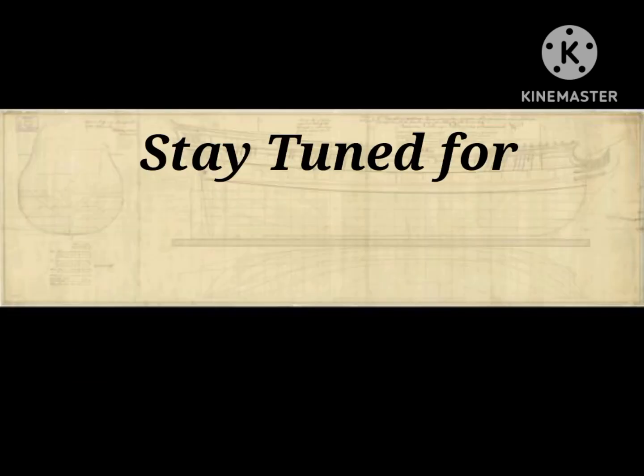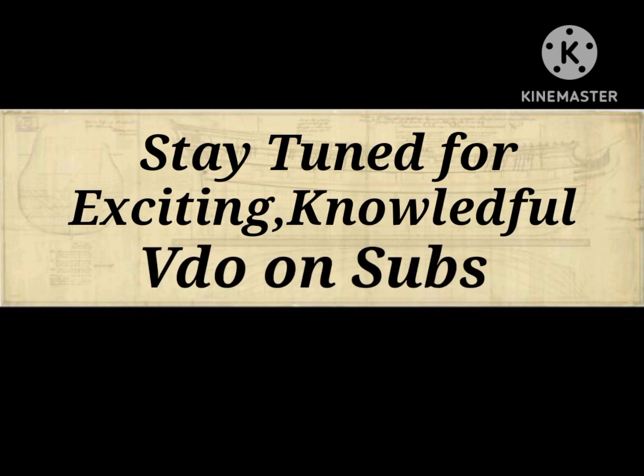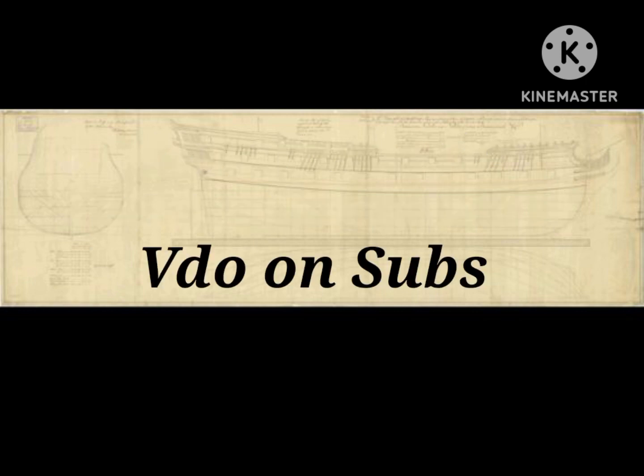This is all about submarines. Stay tuned for more exciting and knowledgeable videos on submarines.